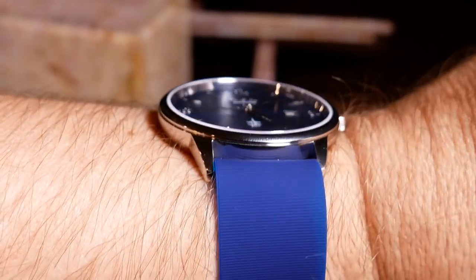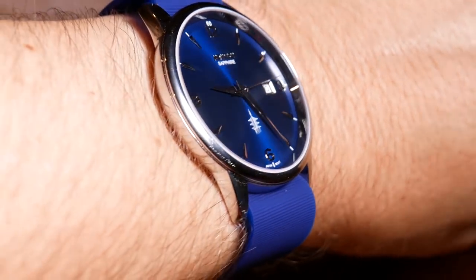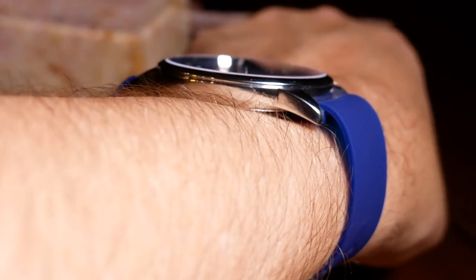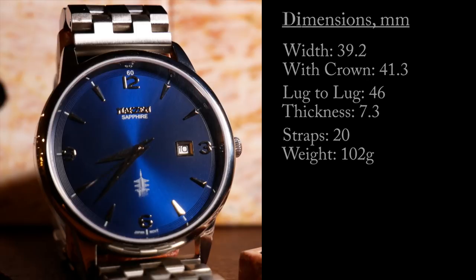Because of that thinness, this is a watch you shouldn't have a problem wearing with any long sleeves or jackets. It also utilizes a 20mm bracelet and weighs a fairly light 102 grams.